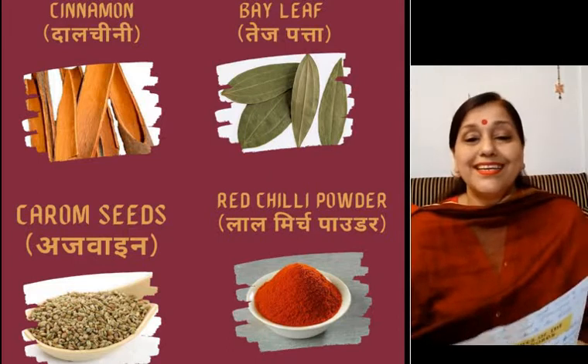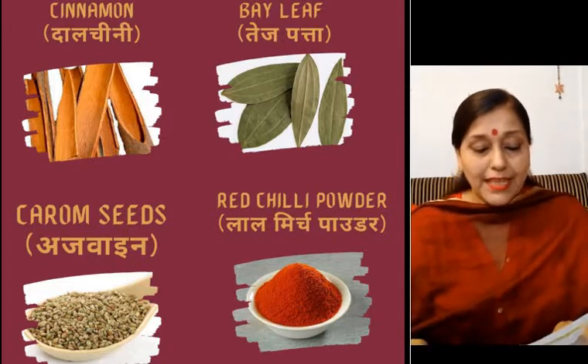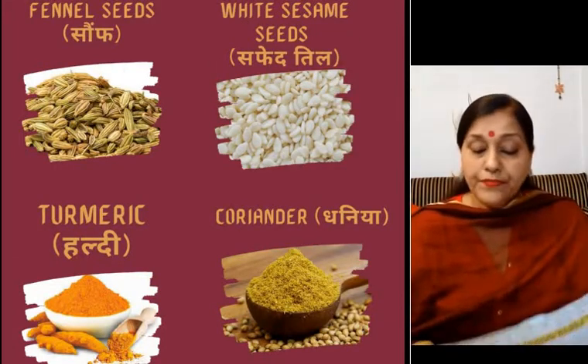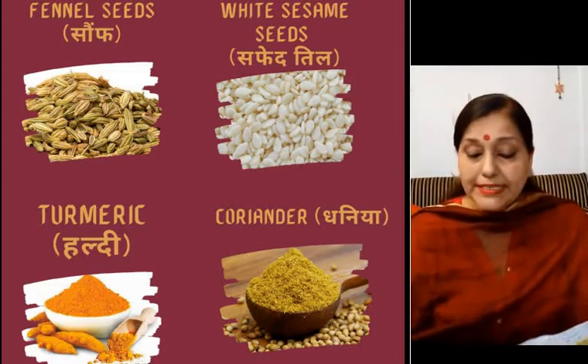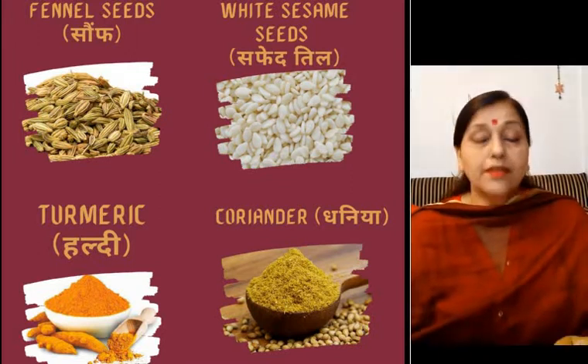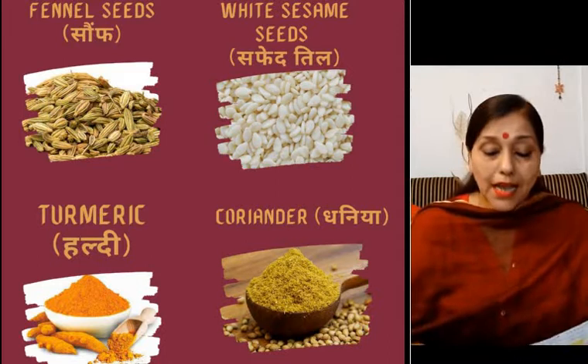Then red chili — you know red chili? — that is lal mirch. Then comes fennel seeds, that is saunf. The next is white sesame seed, also known as safed til. Then comes turmeric, that is haldi.